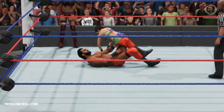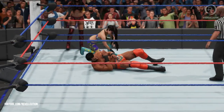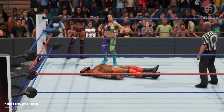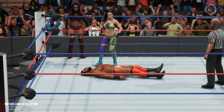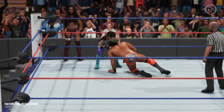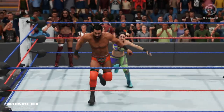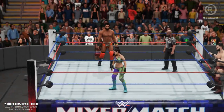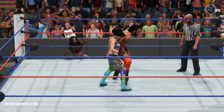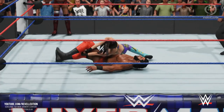Nasty impact — I don't know how much more Jinder Mahal can endure. I don't think this is how he envisioned this tag-team match going. Jinder knows about changing paths in his career — now he needs to change paths in this match. We've seen some great tag-team action over the years here in WWE.